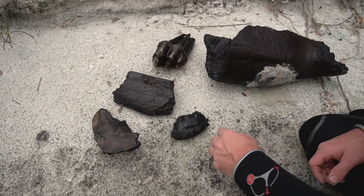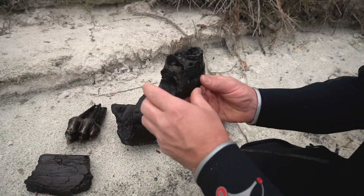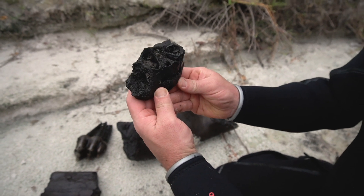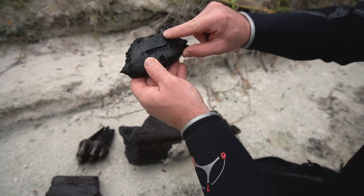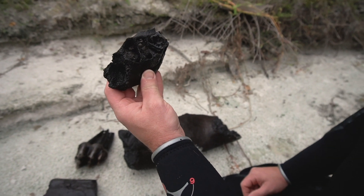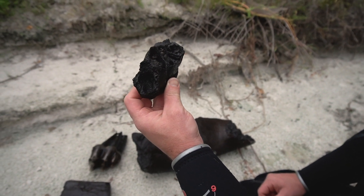I thought I was doing well and then I also picked this up — this is a giant sloth mandible. You can see the tooth — it's got one tooth in it and three sockets. This is an incredible find.